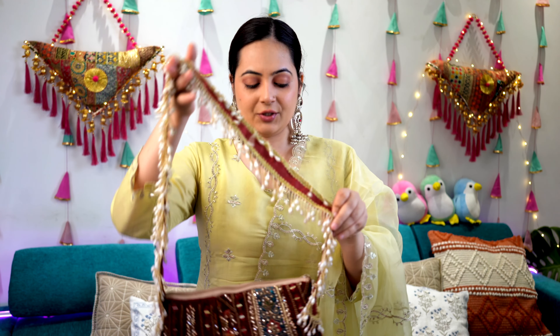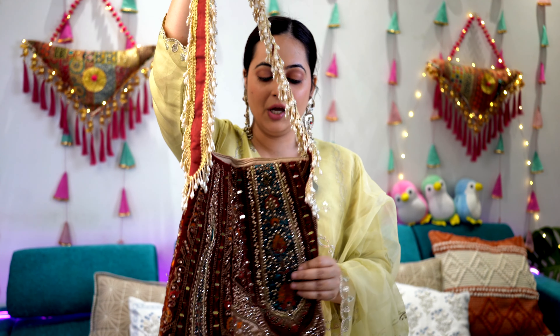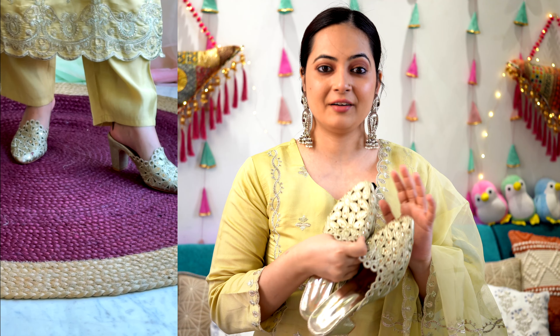Now let's quickly jump on to the styling. I have this big dangler earring with a shade of maroon — I tried multi-color but it didn't look good. With this I'm going with this gorgeous bag which has mirror work with all shades of green going on, and a prominent red which matches my earring. The strap has lace work going on throughout. To complete the look, I'm going ahead with this golden heel. And this is how the overall look comes together.